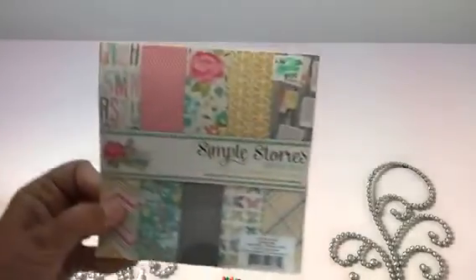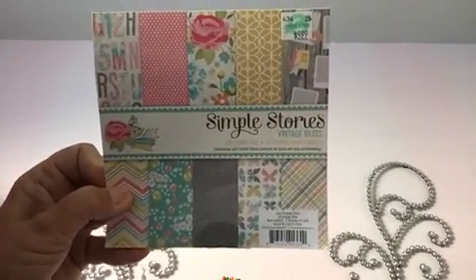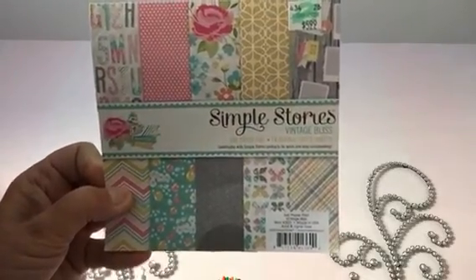Then I picked up this — another Simple Stories Vintage Bliss. I already have a couple but I love this paper and I want to make a little mini. It was half off so I picked up one of those. Actually there's some paper in there that would be great for Easter as well, I think.